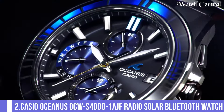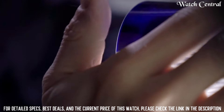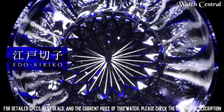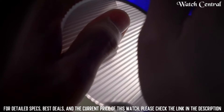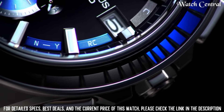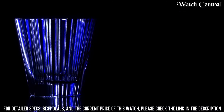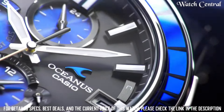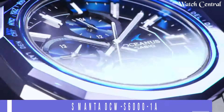Number 2: Casio Oceanus OCW-S4001AGF radio solar Bluetooth watch. Case thickness 11.7 millimeters, case color silver, watch shape round. Features: Bluetooth, date indicator, power reserve indicator, 12-hour dial, day indicator, chronograph, case diameter 43.3 millimeters. Band color silver, dial color black, item weight 3.1 ounces, movement quartz, bezel color silver. Also includes world time function, alarm, and stopwatch.